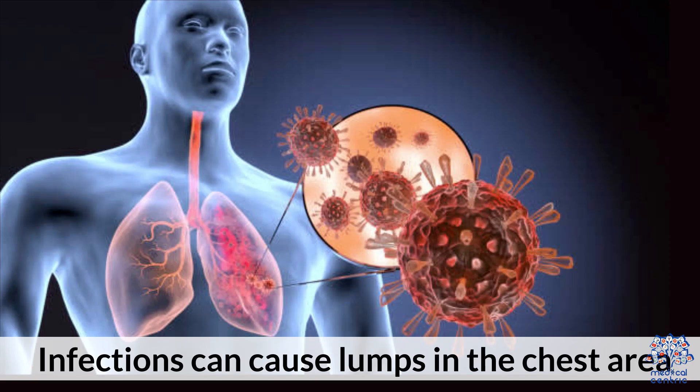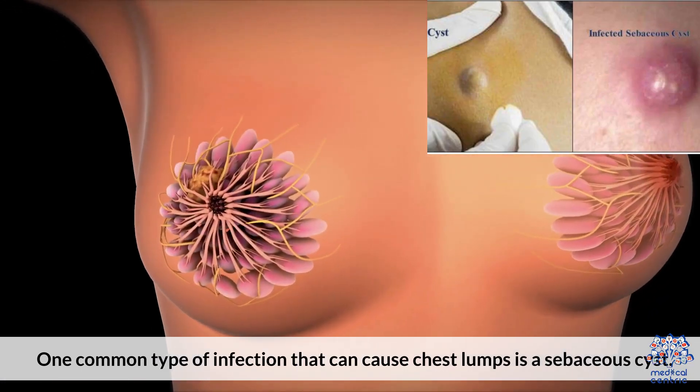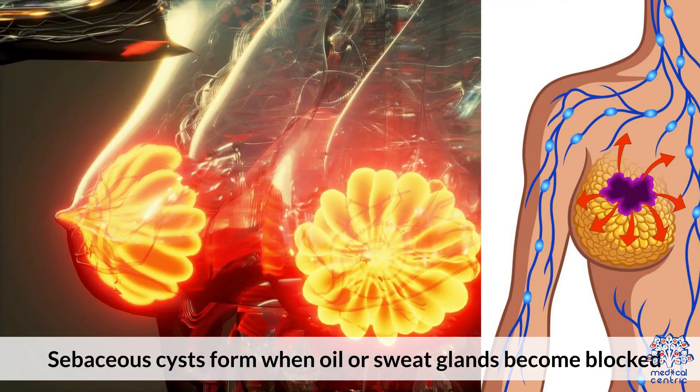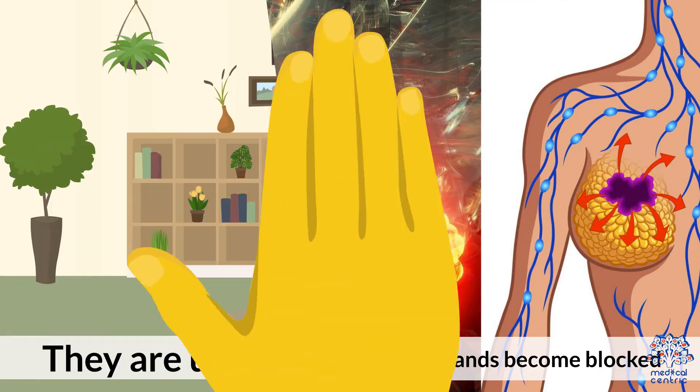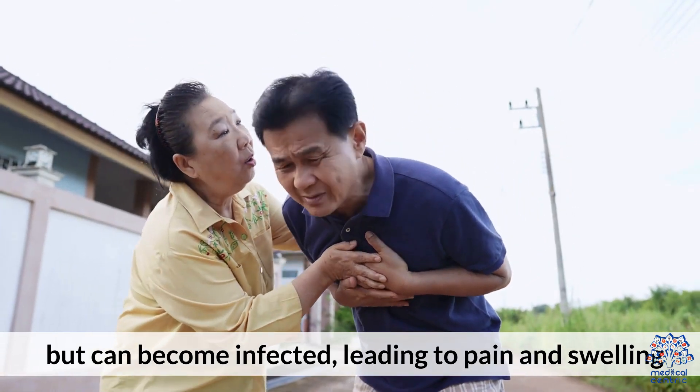Infections can cause lumps in the chest area. One common type of infection that can cause chest lumps is a sebaceous cyst. Sebaceous cysts form when oil or sweat glands become blocked. They are usually harmless and painless, but can become infected, leading to pain and swelling.